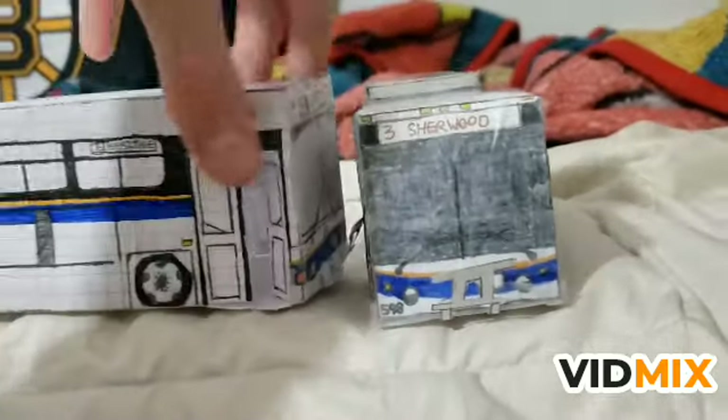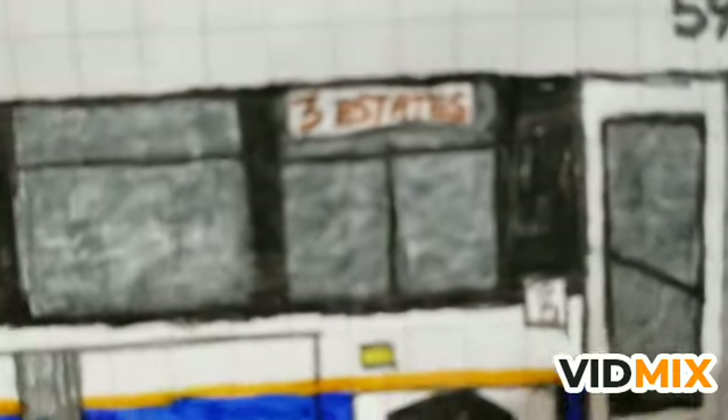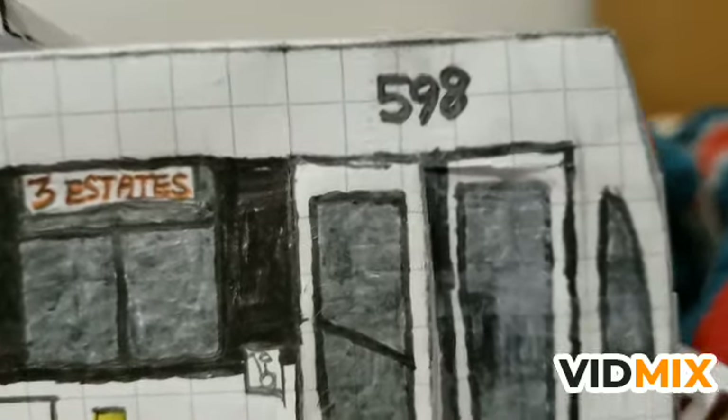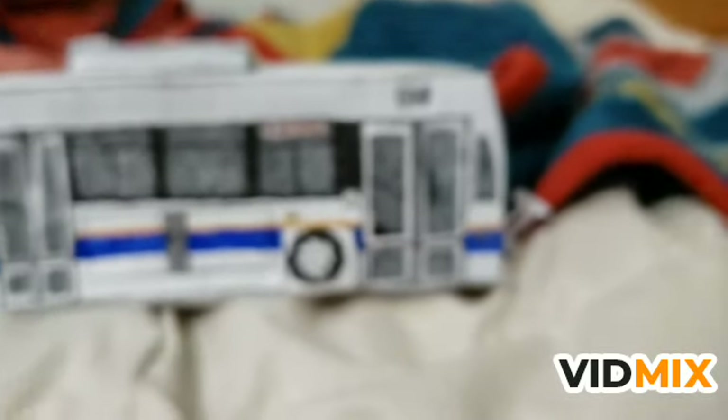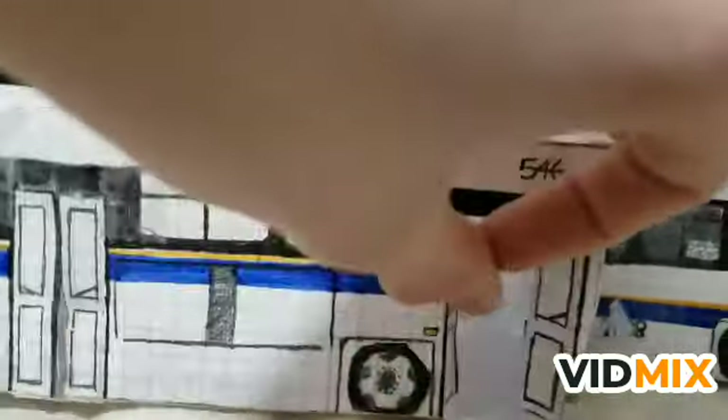Now if we side-compare them - yes, I colored the windows on the LFS. I put 'Three Sherwood' here and 'Three Estates' here because it's hard to fit two words into one sign. You can see the fleet number is slightly misplaced, and that's bigger because it is on the LFS. The Classic has your typical classic-style doors.